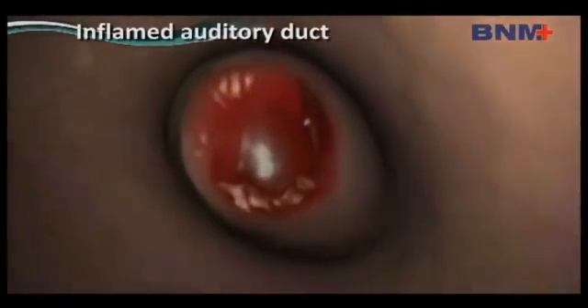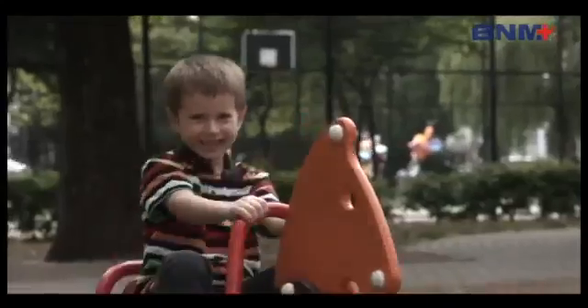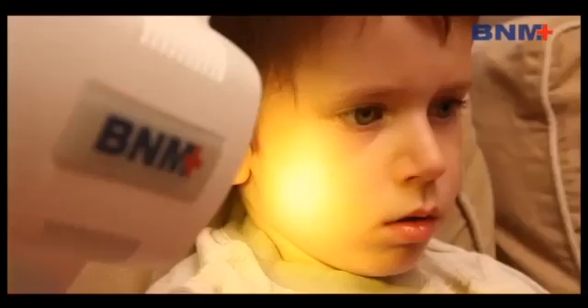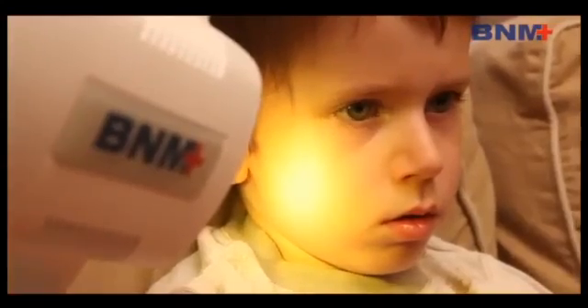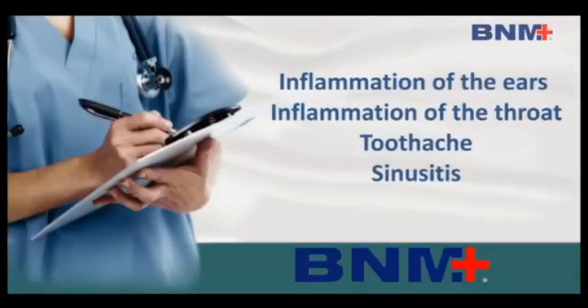It can be used as an excellent additional therapy, as it considerably reduces the time of healing in the middle ear. Everybody knows the stabbing and throbbing pain caused by a toothache, sinusitis, or a sore throat. Polarized light therapy offers both quick and efficient help to these complaints.